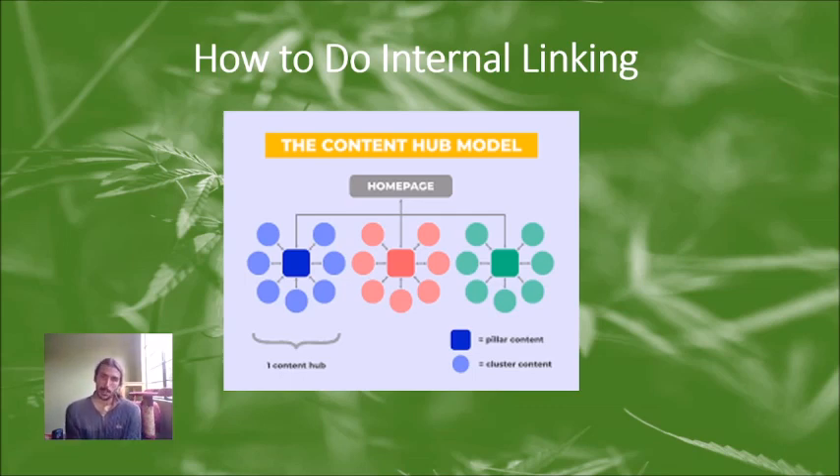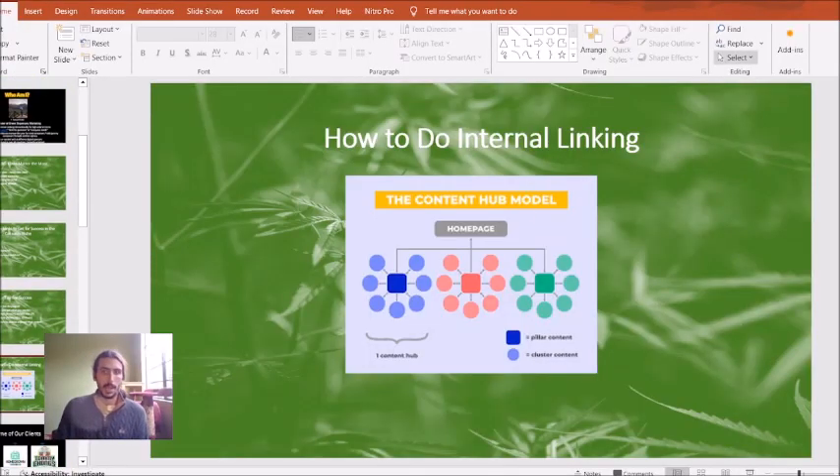Now for internal linking — a simple structure. If you have a link on your home page to 'Best Dispensaries in Denver,' that service area page should be clickable from your home page and vice versa. If you have a subcategory page like 'Tips for Finding the Best Dispensary in Denver,' that page links back to the service area page, which links back to the home page. The whole idea is a connected web where your top pages are clickable from your home page and supporting pages link to those top pages.